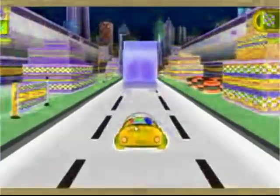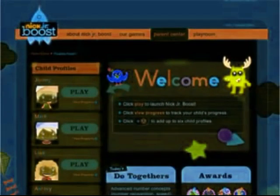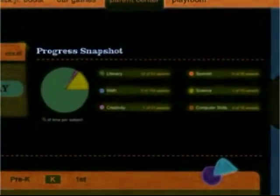Make Junior Boost isn't just for kids. The parent center is just for mom and dad. Each Make Junior Boost subscription enables you to establish profiles for up to six kids, and mom and dad's reports help you keep track of your child's learning progress.